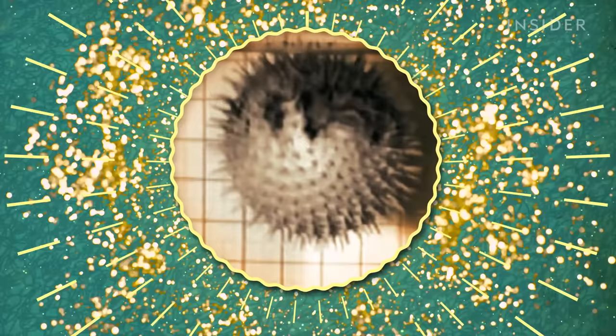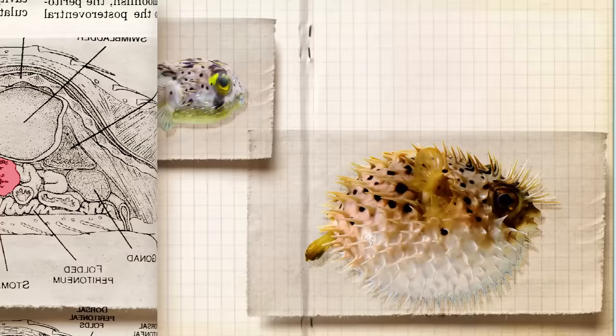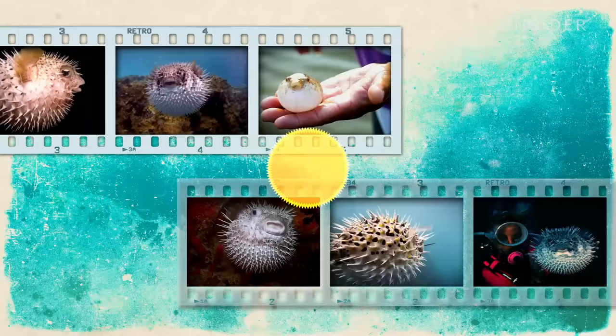And as you might expect, this requires some pretty sophisticated biology, starting with the stomach. It's made of dozens of tiny folds, kind of like an accordion. These folds are important because when the stomach fills up with water, it can expand without rupturing. And pufferfish expand a lot — up to three times their size. That's like if an average human man could inflate his waist to a circumference of three meters.